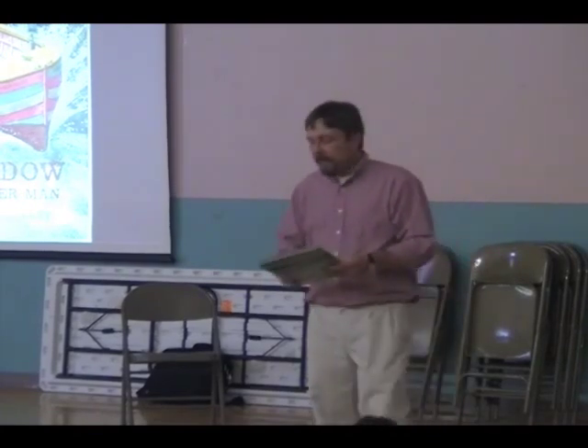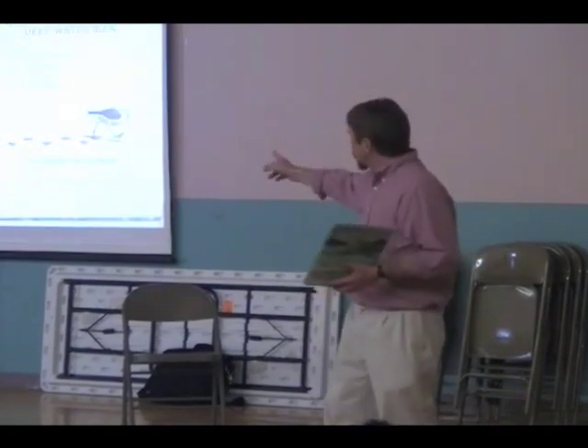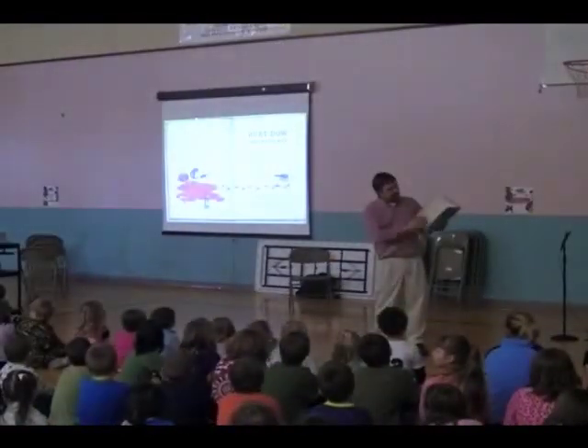I'm going to read it for you. One of the other things that's great about this book is it's got awesome pictures in it, so we put together a little slideshow here so you can see the pictures in the book. Burjow, Deep Water Man.